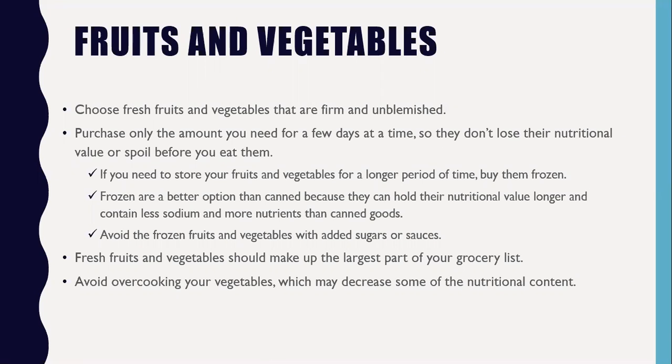First: fruits and vegetables. For most of us, that's the first thing we see in the grocery store. Ideally, we want to choose fresh fruits and vegetables that are firm and unblemished, taking the time to pick the ones that are best for you. Purchase only the amount you need for a few days at a time so they don't lose nutritional value or spoil before you eat them.